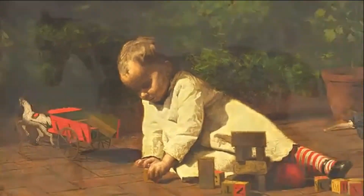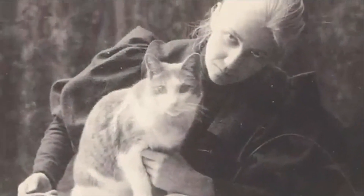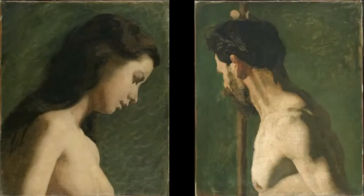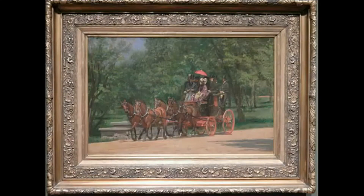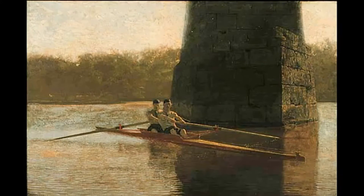Most of Eakins' works were oil paintings on canvas, although he also did sculptures and photographs. Eakins was fixated on anatomically correct portrayals of those whom he painted. Some of his works included Between Rounds, The May Morning in the Park, and The Pair-Oared Shell. All of these paintings reflected the realism and naturalism styles in his art.